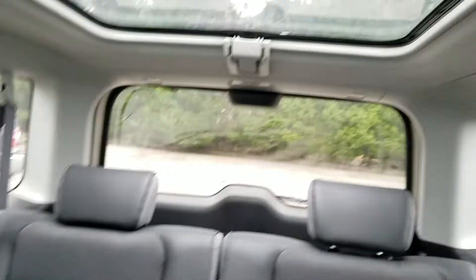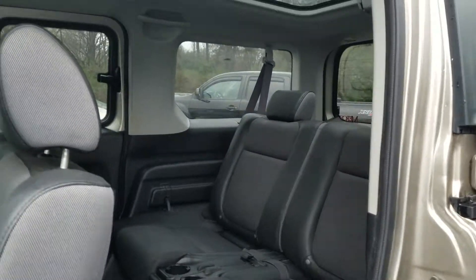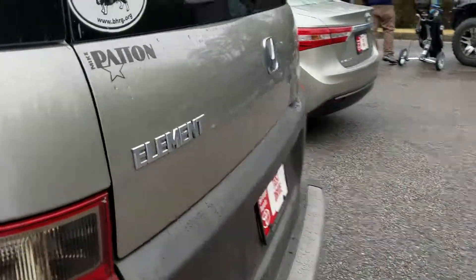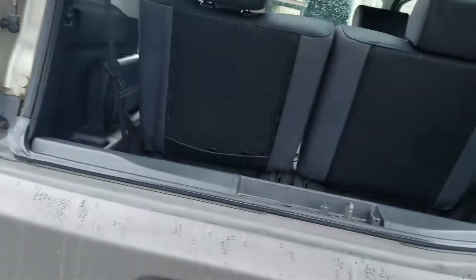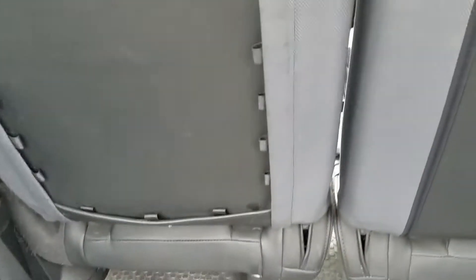It also has a rear sunroof, which is kind of neat. It's very nice — a lot of space. Believe it or not, I think it's got more space than the Pilot does. It looks like it was purchased at Mike Patton, so it was probably bought there new. Here's the back cargo area — yeah, this is nice.